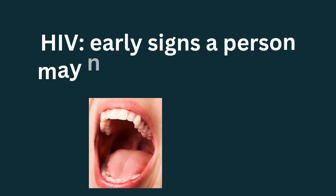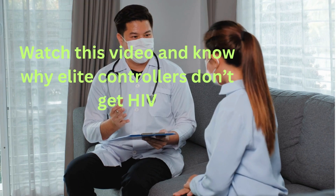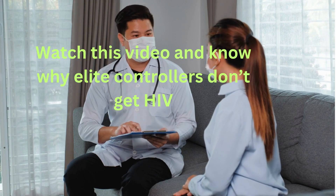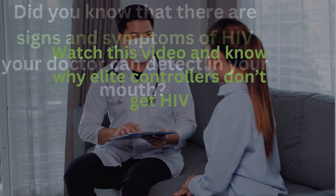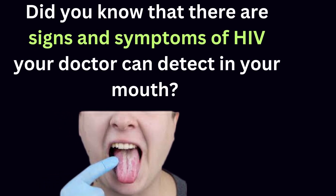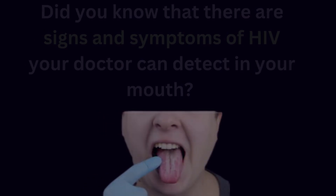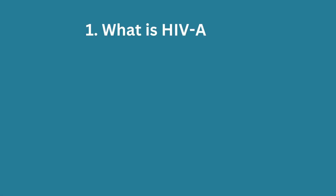Hello friends, welcome back to Mark Medicals. Did you know that there are signs and symptoms of HIV your doctor can detect in your mouth? In this video, you will learn about the following topics.